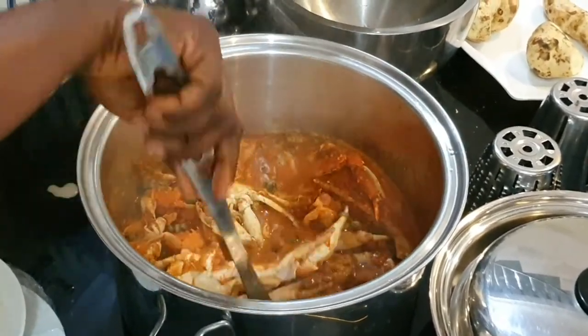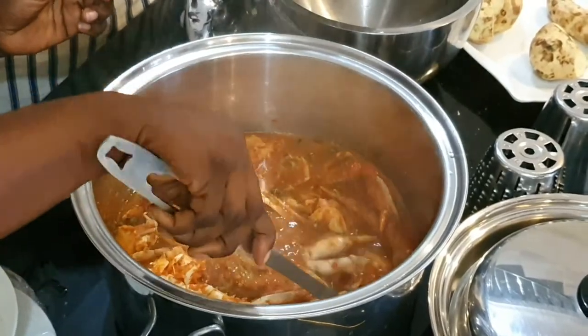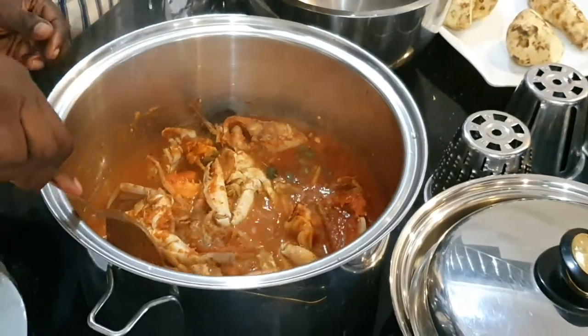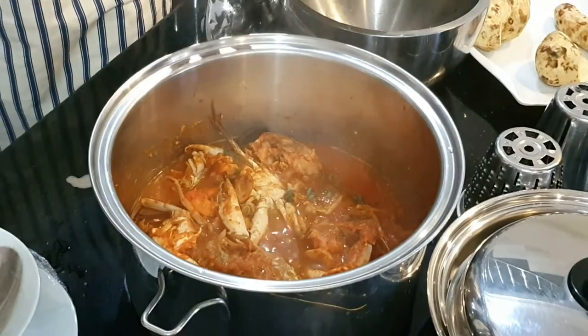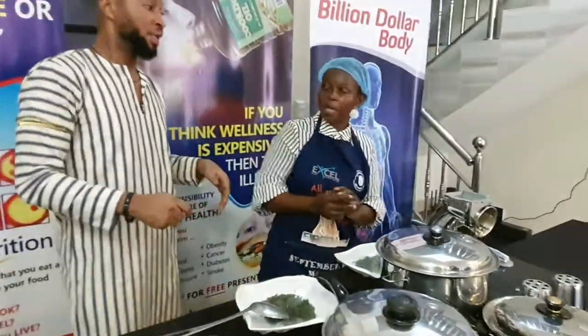We are adding our thickener — just a little. Just a little; you don't need so much. And you have all your proteins in there — your seafood, your snails, your sea snails, your crabs. Wait just 5 minutes.